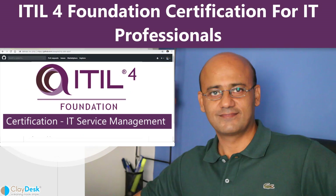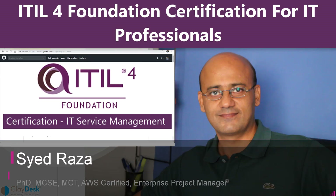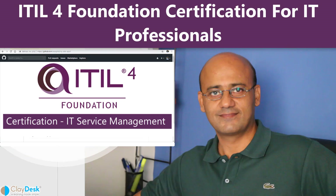Welcome to this course on ITIL 4 Foundation Certification for IT Professionals. My name is Syed and I'll be the instructor for this course. I've been in the training industry for a little over 20 years and I've trained thousands of students over the course of these years.